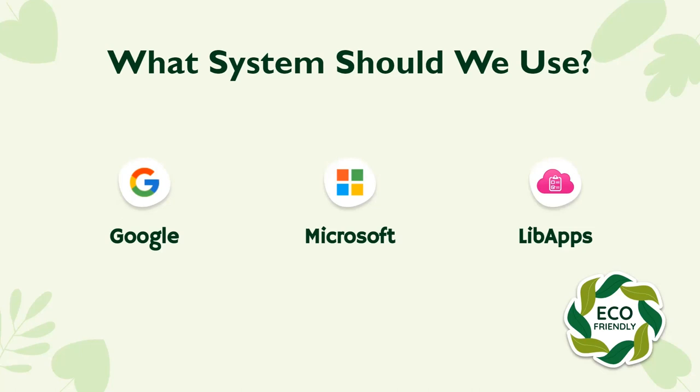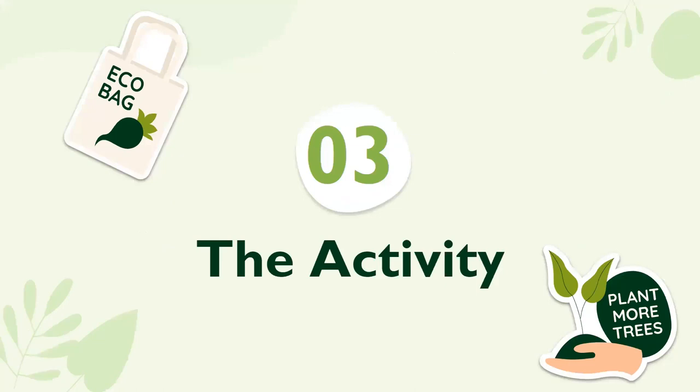That led us to Microsoft — we're a Microsoft institution. We looked at Microsoft Forms, which is not my favorite product. One of the biggest problems was that we couldn't include media easily within Microsoft Forms. But at this time, our institution purchased LibWizard Tutorials. Ultimately, we found that LibWizard was the system most likely to do everything we had envisioned and wanted for this assignment, so we decided to use it.